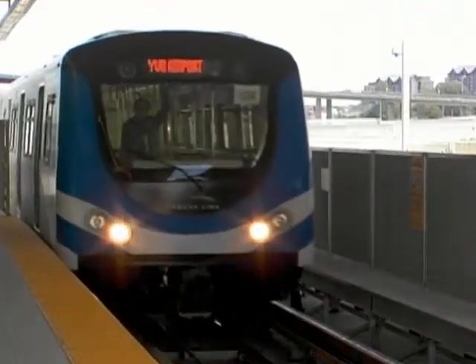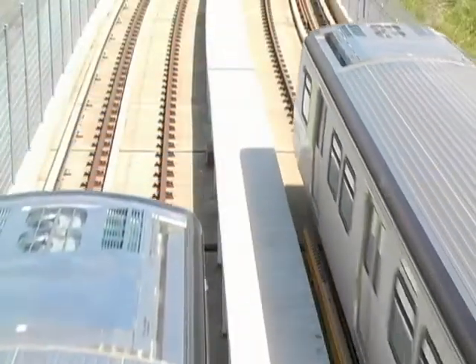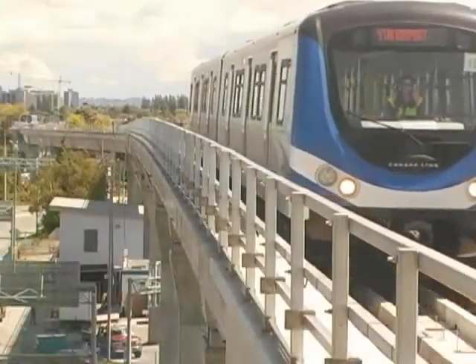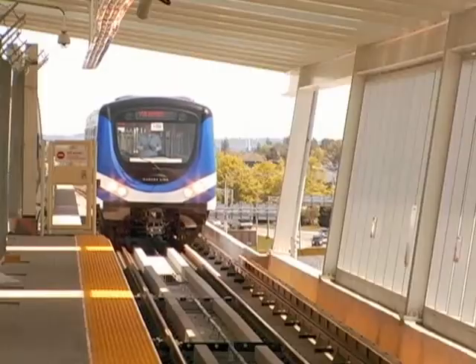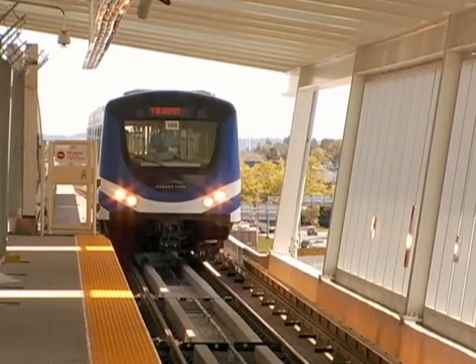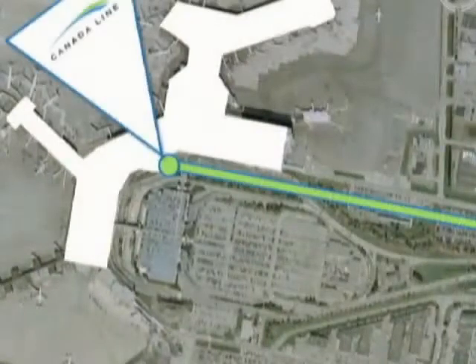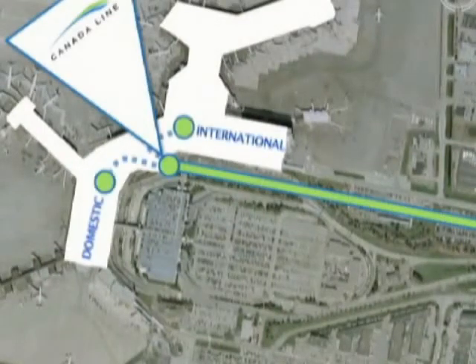We have three stations on the Canada Line. There's one at Templeton, out in our area where we're going to be parking people. There's one in the middle of Sea Island, called Sea Island Centre, where we're servicing employees going to Air Canada and other employment centres. And the final station is at the airport itself, where all the passengers will embark.